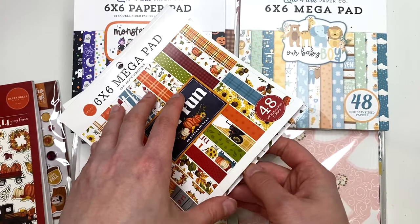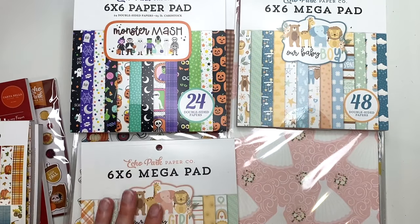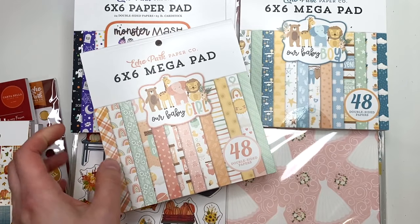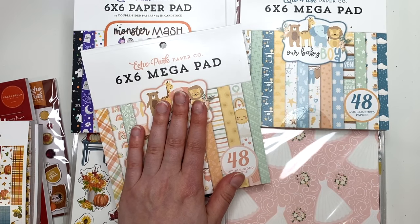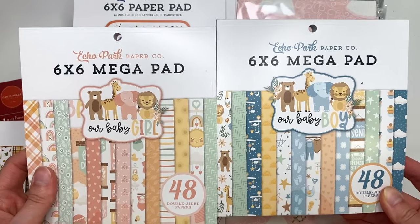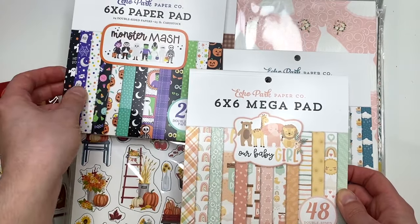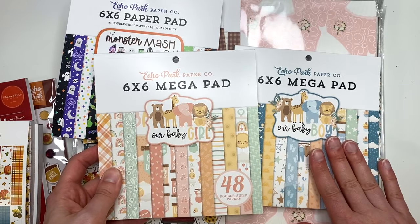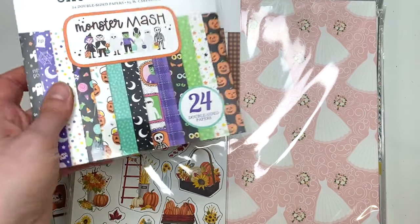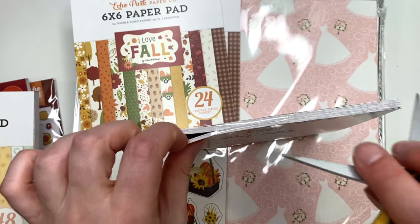I got the Our Baby Girl 48-sheet pad - I showed that in a previous video, so I won't show it again. This time I think it's a mega pad, whereas last time I got the regular. I also got the Our Baby Boy mega pad. I love these Our Baby collections; I wish they'd had the Our Baby Neutral - that's the one I really wanted, not the girl or boy, just the neutral pattern. I also got the Monster Mash Halloween collection six by six paper pad since I didn't have it in my stash.